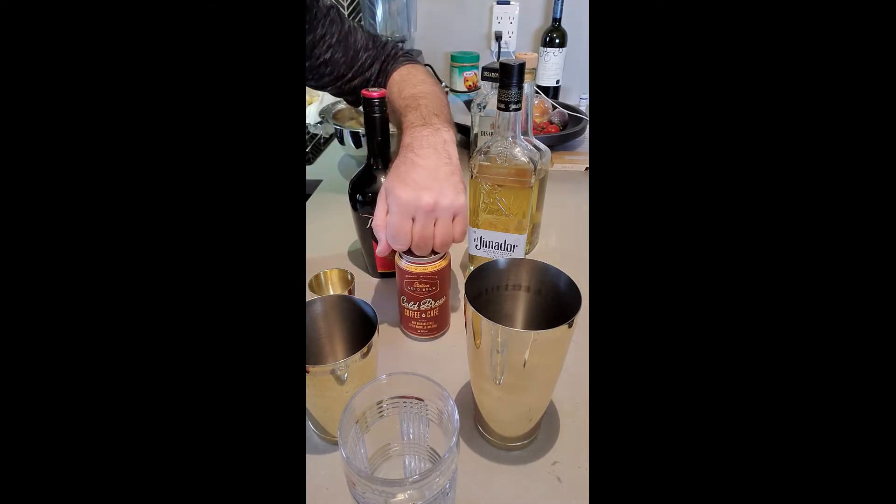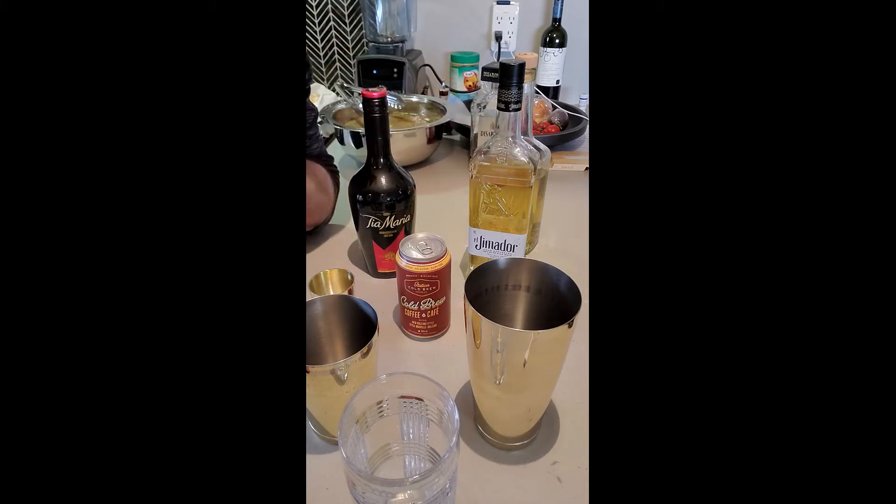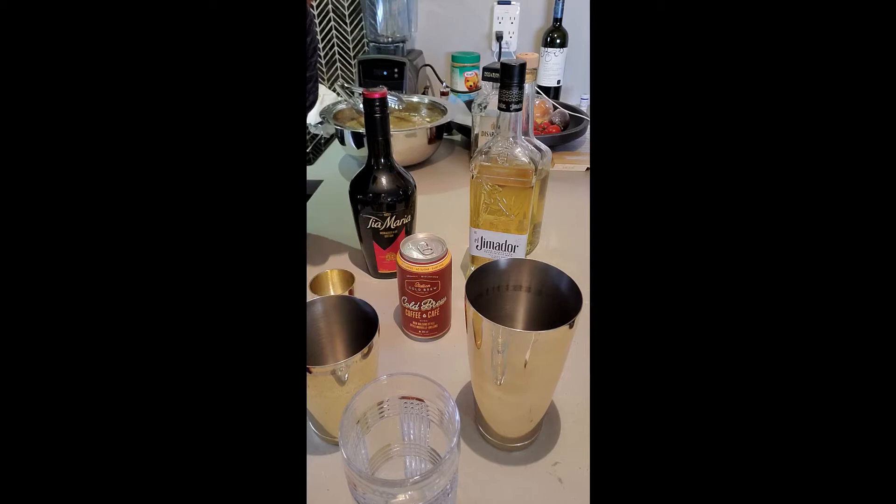These guys produce locally here in Toronto — technically Tobaccoque — but we're just going to make a really quick cocktail. Let me grab some ice and we'll be right back.